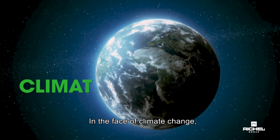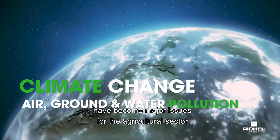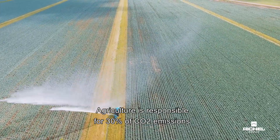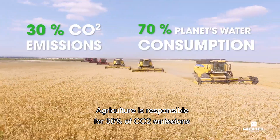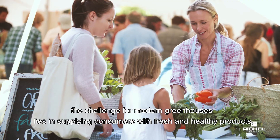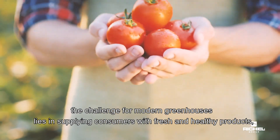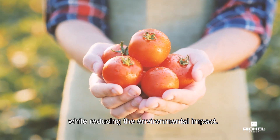In the face of climate change, water, air and ground pollution have become major issues for the agricultural sector in the past 10 years. Agriculture is responsible for 30% of CO2 emissions and 70% of the planet's water consumption. As the demand for food continues to grow, the challenge for modern greenhouses lies in supplying consumers with fresh and healthy products while reducing the environmental impact.